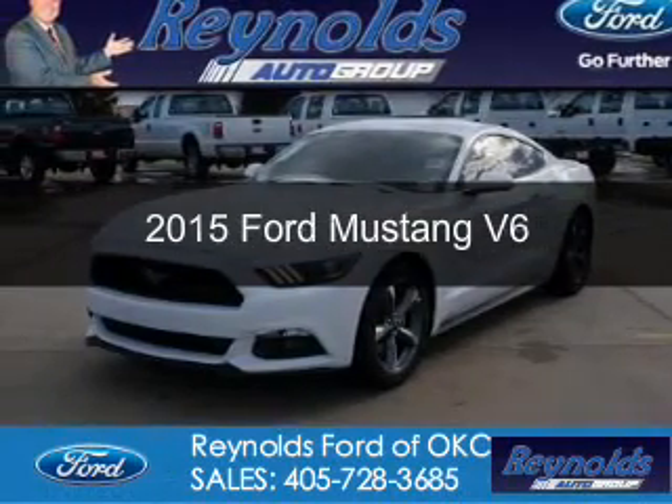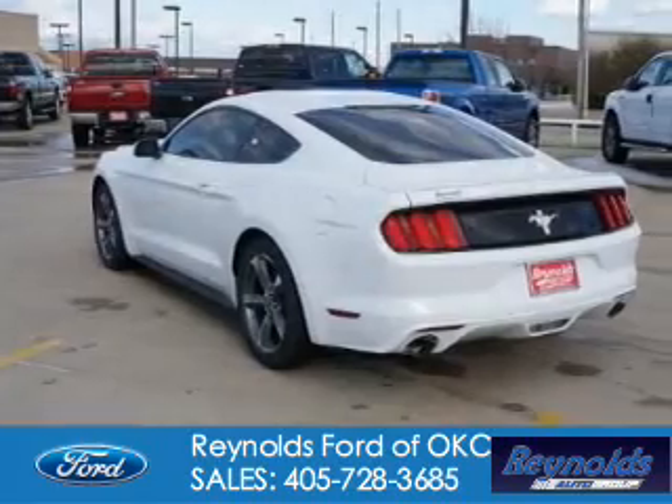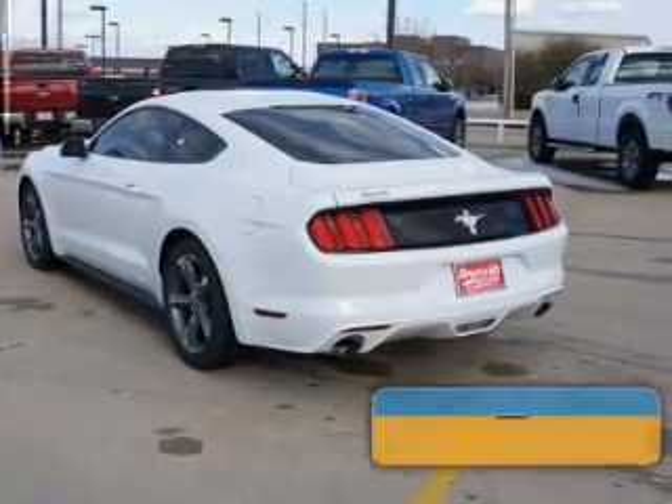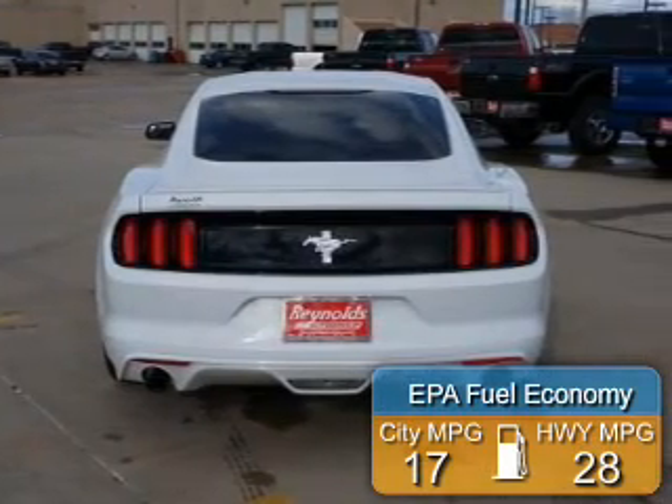This is a new 2015 Ford Mustang. It's powered by rear-wheel drive, a 3.7-liter, six-cylinder engine. Great fuel efficiency saves you money by requiring fewer trips to the gas station.